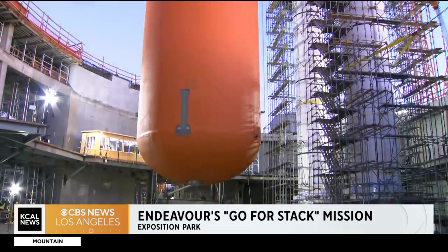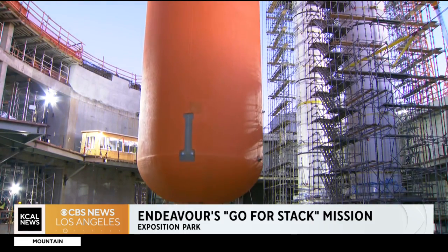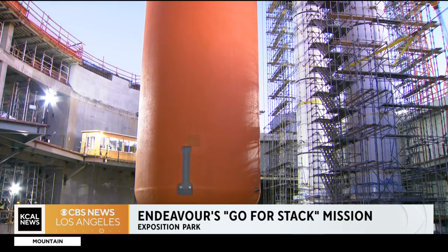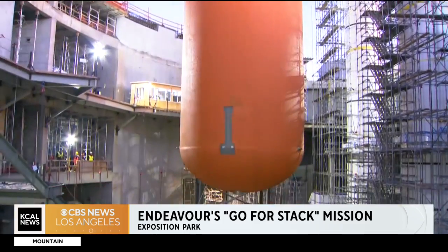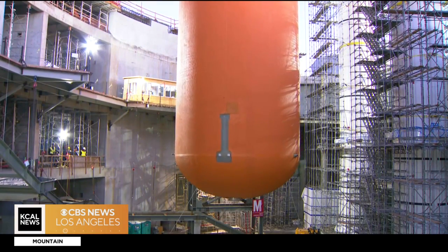It's an authentic shuttle. There are no fake or replica parts on it. It is a flight-certified external tank, flown solid rocket boosters because they were, of course, recycled, and of course the Space Shuttle Endeavor itself, which is a genuine article. So it's a fully authentic stack.